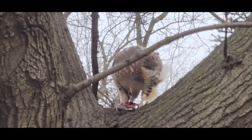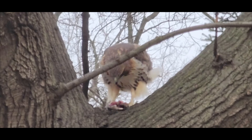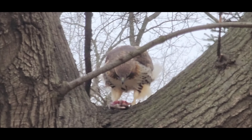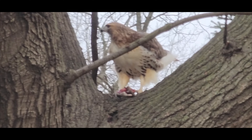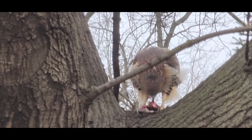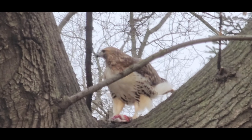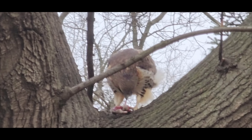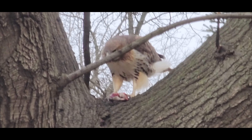Red-tailed hawks have a diverse diet that varies depending on their location and the season. These hawks are opportunistic hunters and feed on a wide variety of prey including small mammals, birds, reptiles and insects. Small mammals are a staple of the red-tailed hawk's diet. These birds of prey are skilled hunters and can capture a variety of mammals including rabbits, squirrels, rats and mice. Red-tailed hawks will often hunt small mammals by stooping — a technique that involves diving towards the ground at high speeds — or by circling overhead and swooping down to catch them.